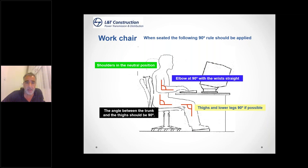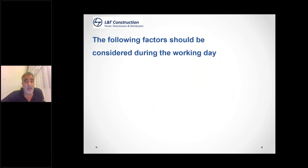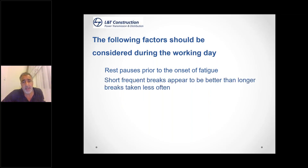Shoulders should be neutral, elbows at 90 degrees with wrists straight. During DSE work, don't wait until you become tired or fatigued — get up before then. I would recommend every 45 minutes, just get up, walk, stretch, and move your hands about. Rest before the onset of fatigue. Short breaks appear to be better than long ones — don't wait and cram everything in the morning knowing you have a long lunch break. Take your breaks at regular intervals and don't prolong sitting at a workstation for longer than 45 minutes.